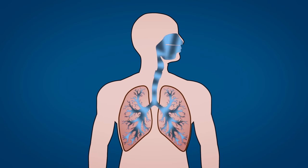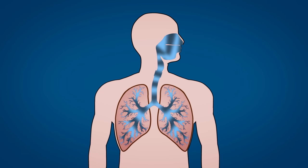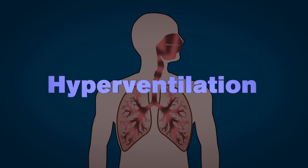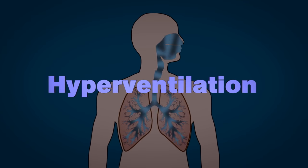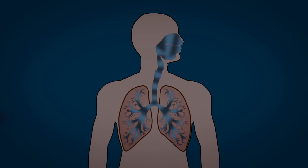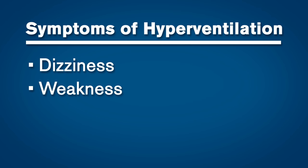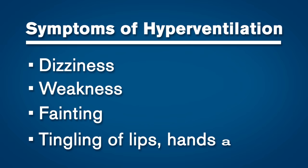When under stress or experiencing anxiety, some people will breathe too rapidly. This way of breathing results in hyperventilation, where too much carbon dioxide is being exhaled and creates a lack of CO2 in the blood. The resulting symptoms of dizziness, weakness, fainting, and tingling sensations of the lips, hands, and feet are very similar to the symptoms of hypoxia. What's more, the symptoms can cause anxiety, which in turn stimulates more hyperventilation and exacerbates the symptoms further.